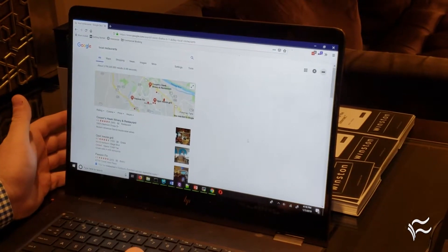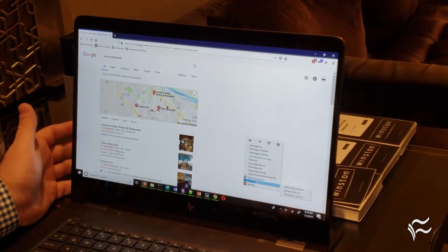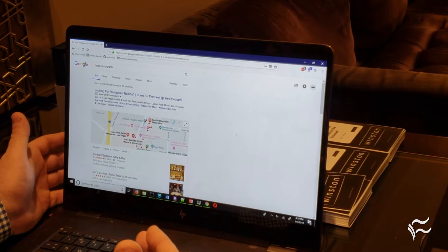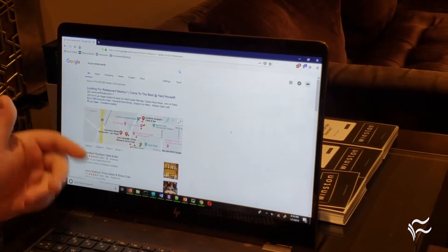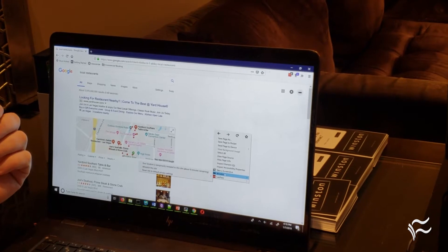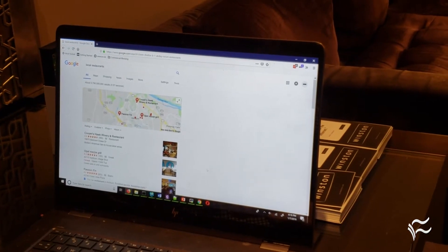Now let's say we actually want to reveal our personal information — we can do that pretty easily. We do that through a contextual menu here in Firefox: go to Winston, reveal your location for 10 minutes. The page will refresh and now you can see we've revealed ourselves, we can see the ads, and we're in Las Vegas. That'll automatically reset in 10 minutes so you'll be back to full protection, but if you'd like you can just reset it right away. And here we are — we're back in Virginia.